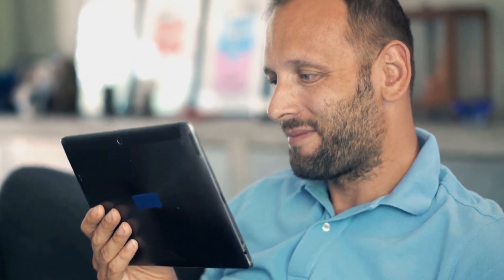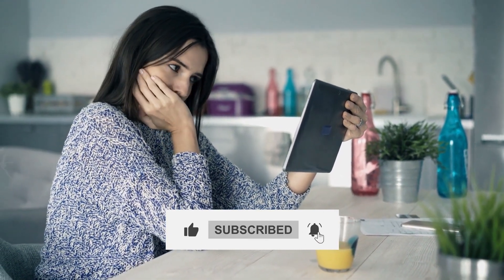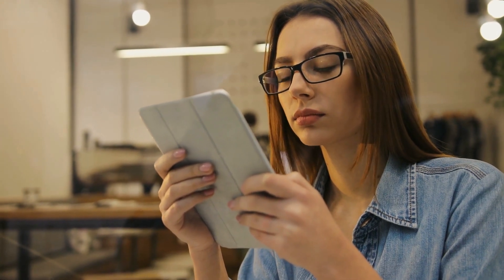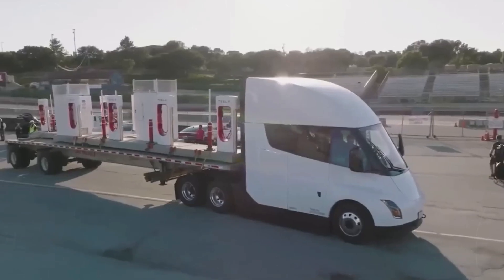Thanks for tuning in to this deep dive into the Tesla Cybertruck. If you enjoyed exploring the groundbreaking features and leaked specs, don't forget to hit the like button and subscribe for more electrifying content. Stay charged, and we'll catch you in the next video. Drive safe, and embrace the future of electric vehicles.